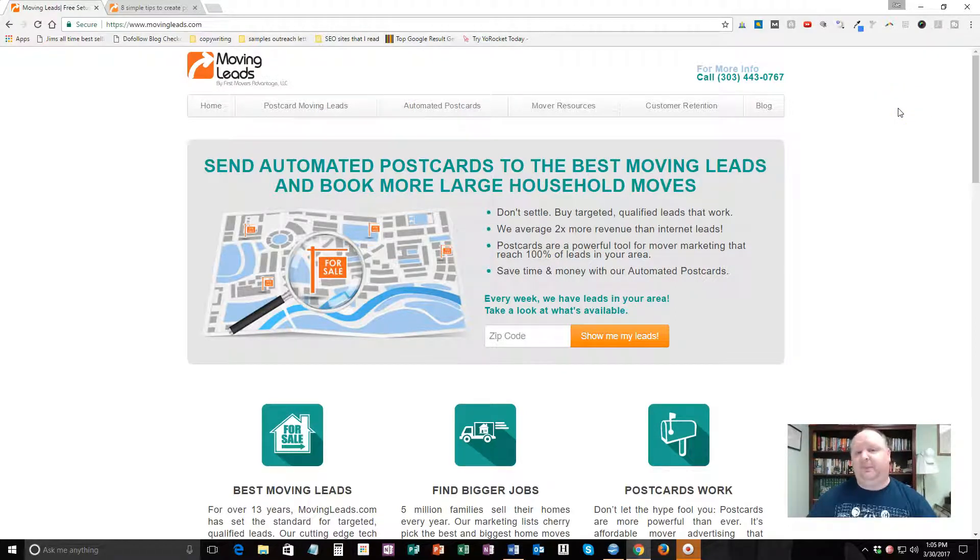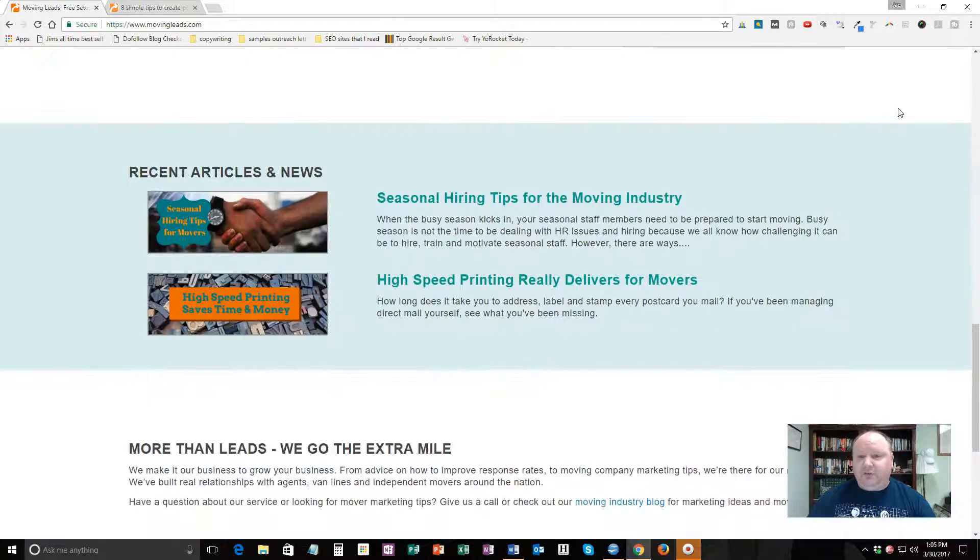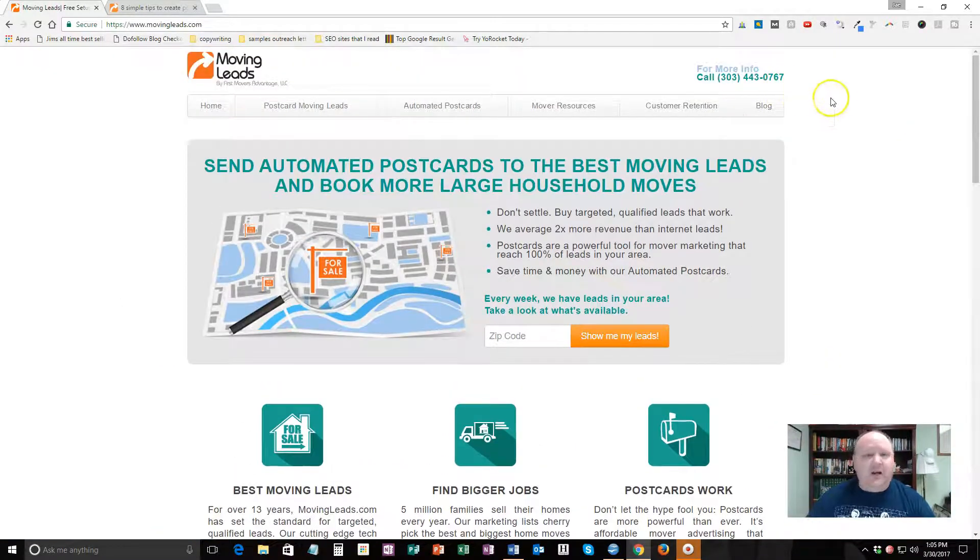They're just top-notch professionals with a lot of good information. I would suggest you give them a call — the number's right here. It's pretty cheap. When I first started, leads were costing me about 75 cents each; I think it's up to a dollar now. That's for the postcard, the stamp, the name — the whole works. You can save money if you just buy the names and self-adhesive them to your own printed postcards.